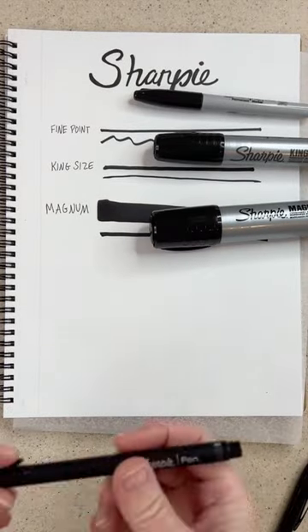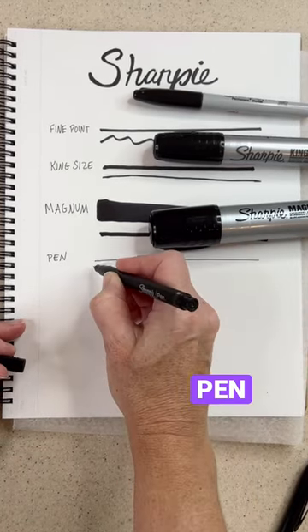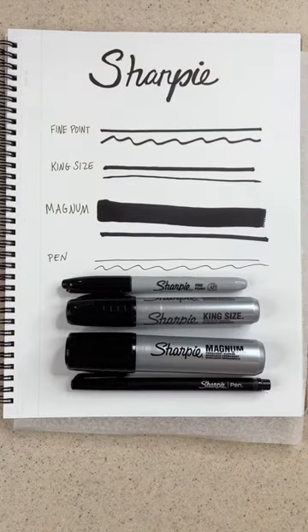And then there's also the Sharpie pen. This is great because you can use it in your checks and leave it in your purse — it doesn't tend to bleed through things. But they're all permanent markers. Sharpie makes such a great product, and I'm so glad I found these extra thick markers.